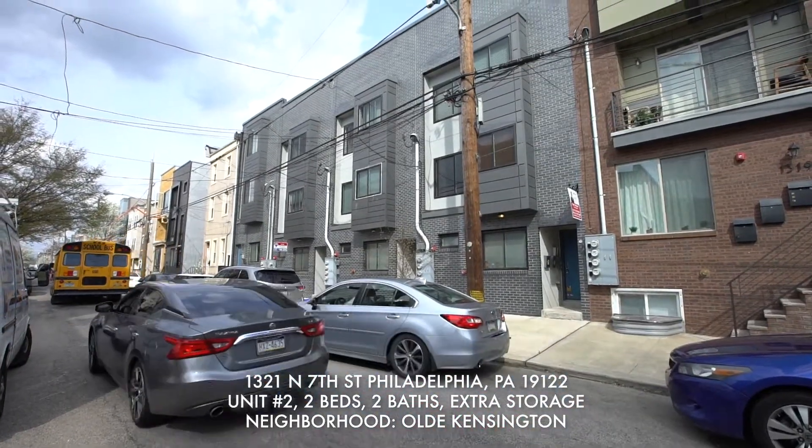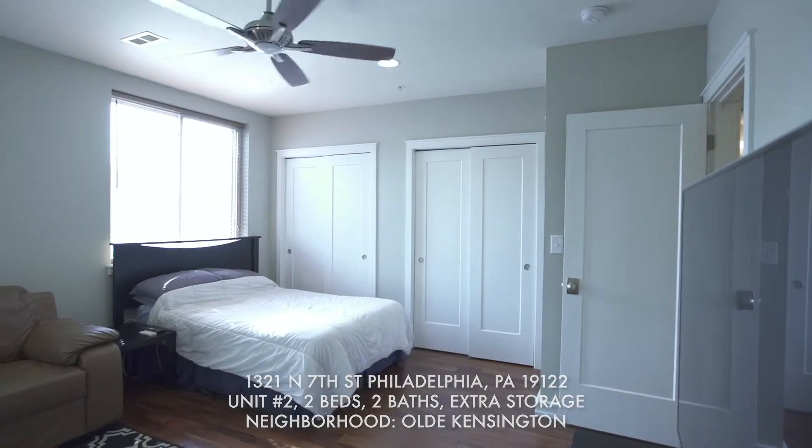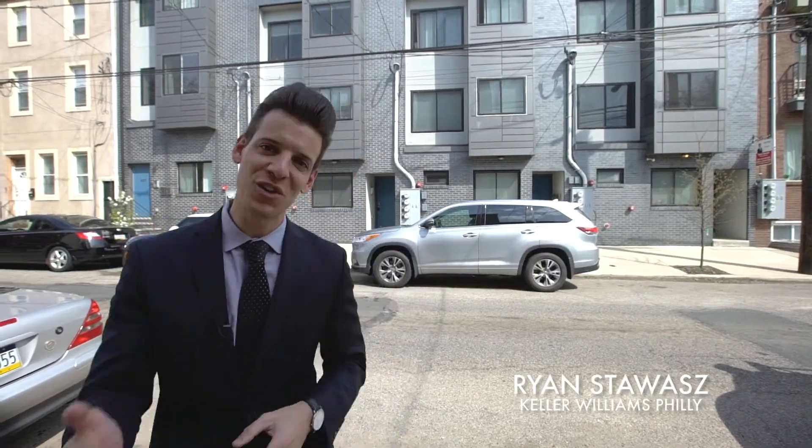This two-bedroom, two-bath condo is a three-year-old new construction located one block off of Girard. Construction is booming on this block. You guys are not going to want to miss this one. Let's go check it out.